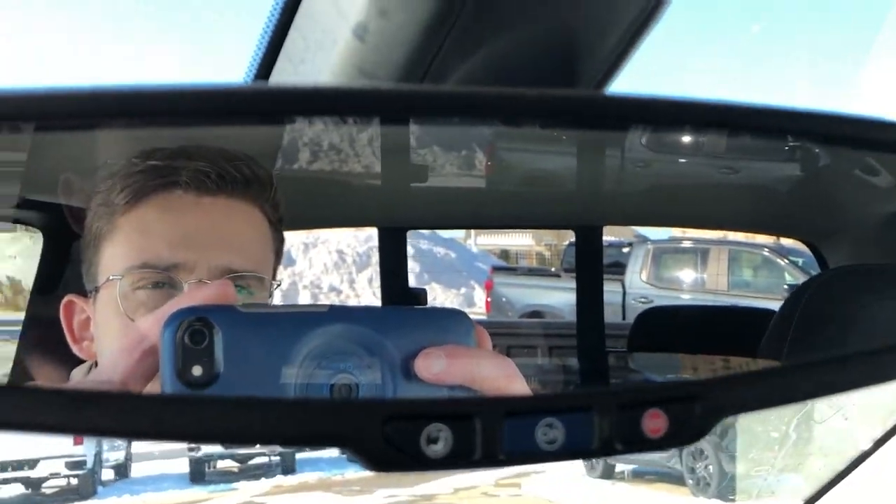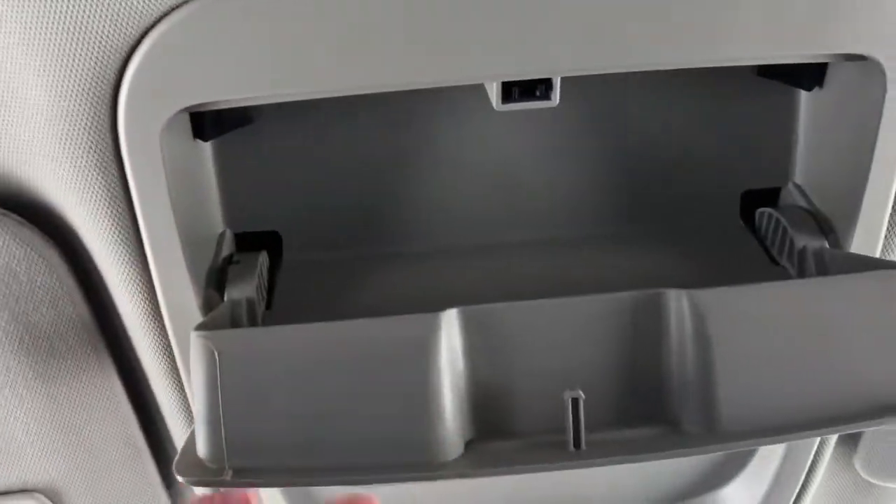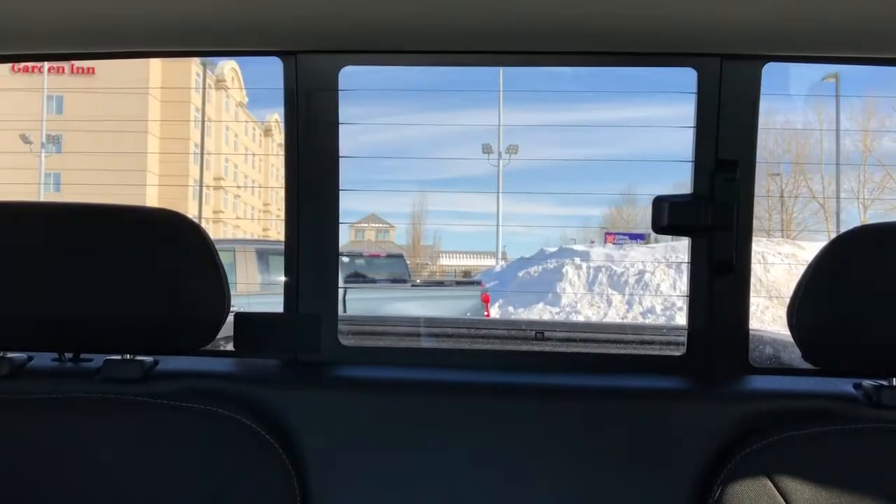The rear view mirror features our OnStar controls. Above that we have our dome lights, dome light settings and our sunglass holder. The rear seats are also featured in our black fabric, and we have two cup holders in between, a rear sliding window and rear defrost lines.